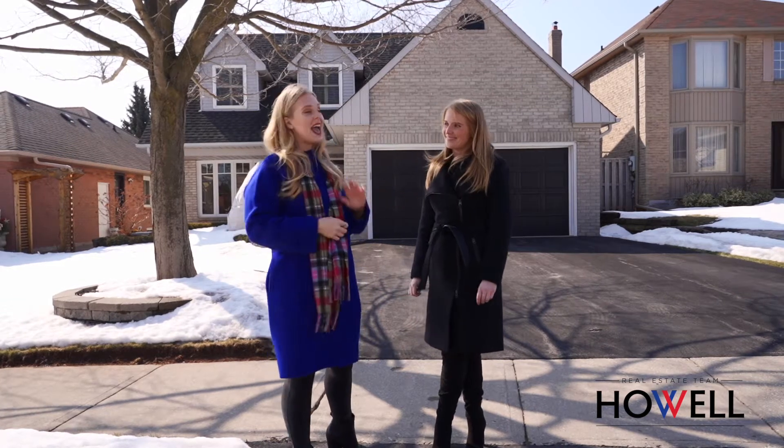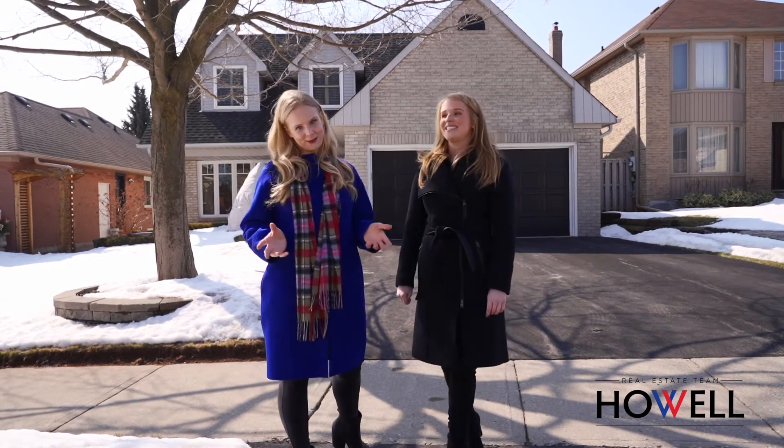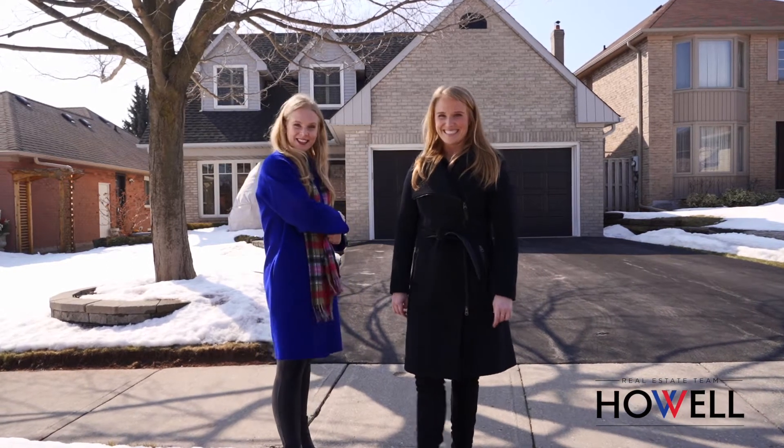As Caitlin said, this can truly be your dream home. It's ready to move in and the basement is ready for your customization — all it needs is your love and touch. Let's go take a look inside.